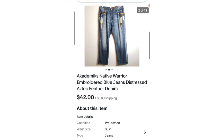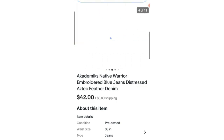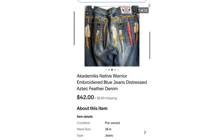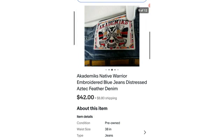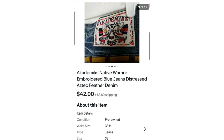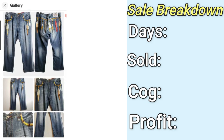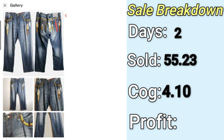The first high sale on the list is this pair of jeans by Academics, Native Warrior. They were embroidered and very beautiful upon first sight. As soon as I saw them, I didn't even have to do comps — they just screamed high quality to me. I took them home without looking it up, and it did not disappoint. I listed these for $60, they sold for $55 on eBay. I paid $4.10, and my final profit was $35.22. It only took a couple of days to sell.